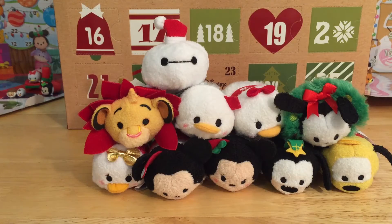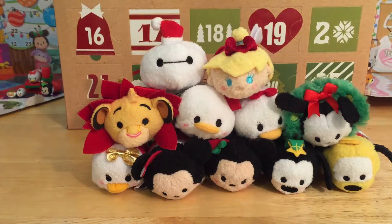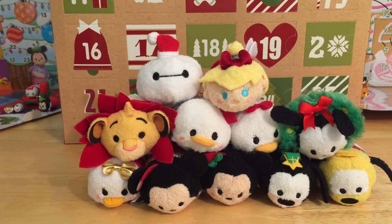Time to get to stacking! Let's put our Tinker Bell up here next to Baymax. Ooh, this pile of Tsum Tsum friends is getting bigger and bigger by the minute.